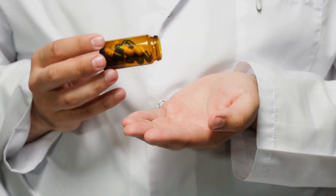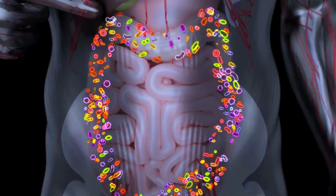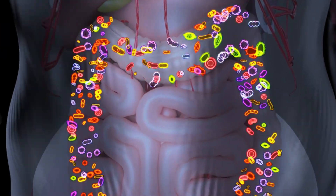Here's the kicker: repeated exposure to antibiotics can make it even harder for your gut microbiome to fully recover, because each round of antibiotics further disrupts the gut microbiome's delicate balance. In some cases, it can take the gut microbiome months or even years to fully recover, and in some rare cases, it may never fully recover.